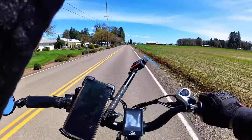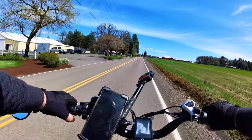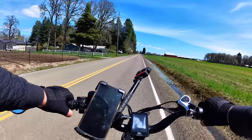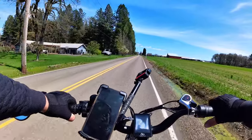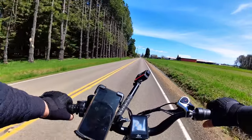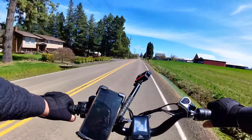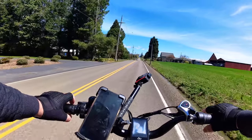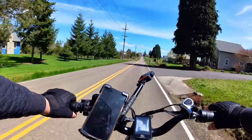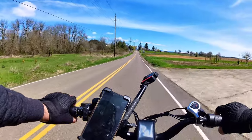Mount Hood! I can see Mount Hood — she's looking pretty today. Not a bad day to see her. It's interesting how you can hear cars coming up on you out here. I've got to find a nice picture of this — that's a nice picture right there.